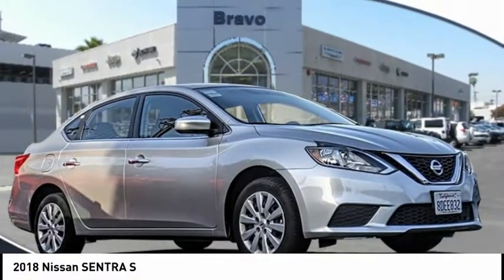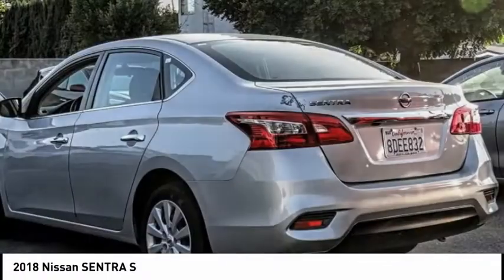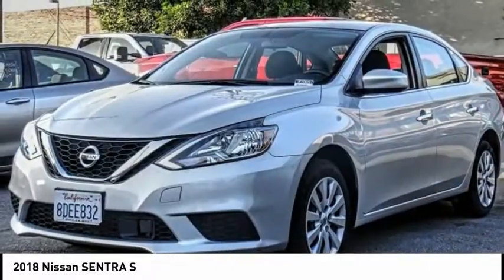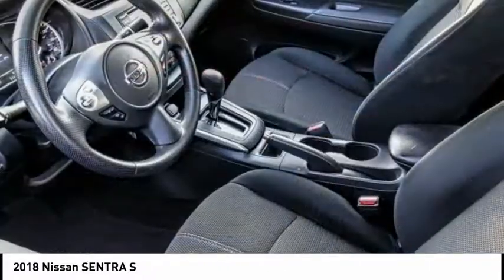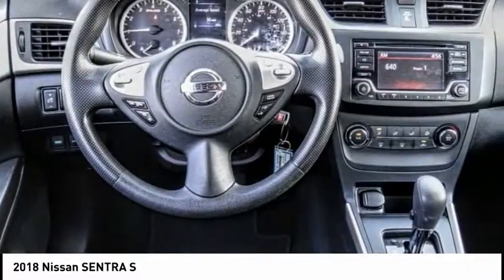You are going to love the 2018 Sentra. With its spacious and versatile interior and stellar fuel efficiency, the Nissan Sentra is the obvious choice for anyone who wants to enjoy a stylish and comfortable ride and is priced below $15,000.